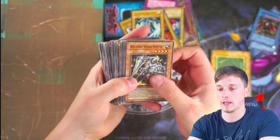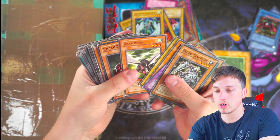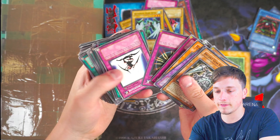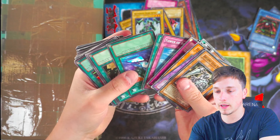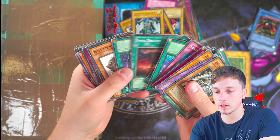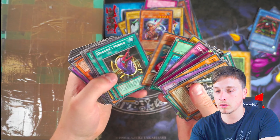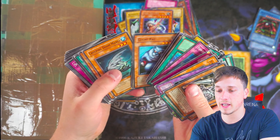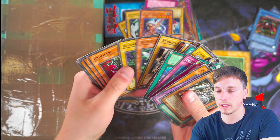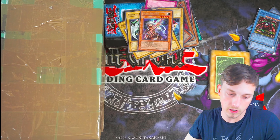Man-Eater Bug — not a foil. Thunder Dragon from DB2. Jirai Gumo. Tadpole. Nothing here of any value really. Soul Release might be something. Chain Energy might be something. Susa Soldier, maybe. It's not looking good, guys — it's really not looking too good for us. In fact, I'm getting thumb cramp, believe it or not, and we're not even halfway through. Nothing in this batch. Let's go to our final non-tin or shoebox cards.